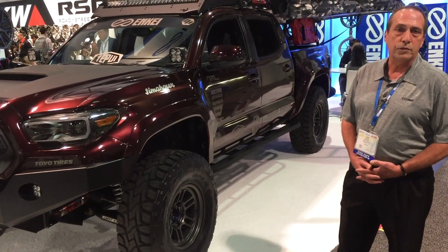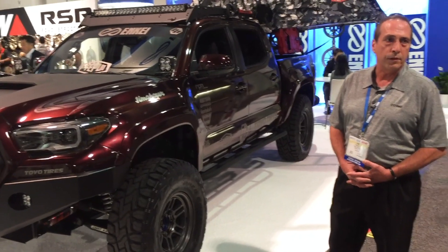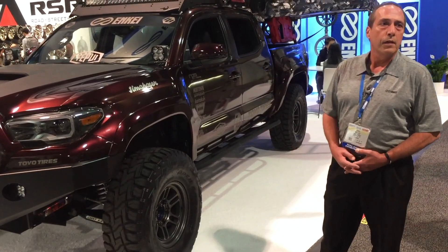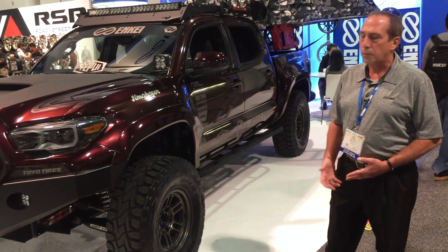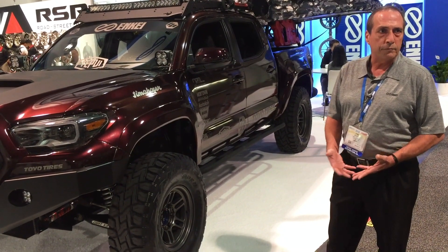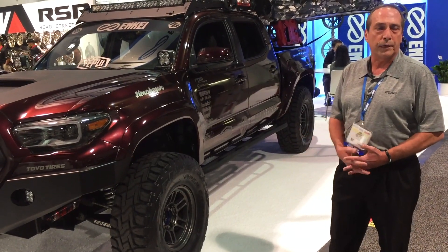The RPF-1 wheel that we do, which has been around for many, many years — this was based off of it. Our RPF-1 is a car wheel for performance racing in our racing series, and Japan took that technology and wanted to give the same performance to people who had pickup trucks.